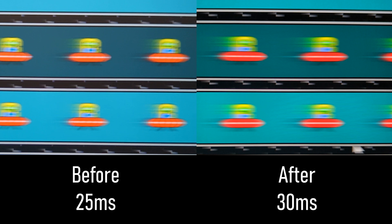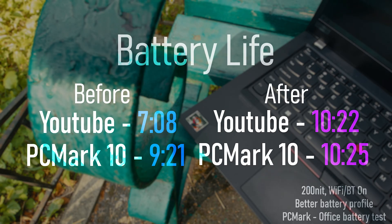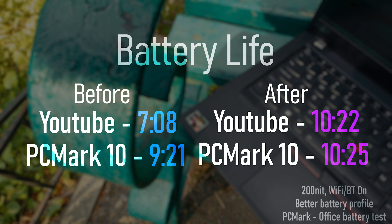Response time got even worse. The battery life, though, is much better. Even accounting for some potential errors in the tests since the data looks a bit odd, I managed to squeeze out an extra one to two hours of battery life while having better colors, more brightness, and better FPS.